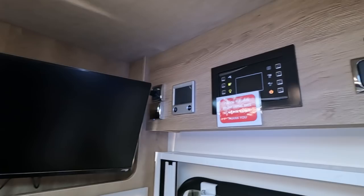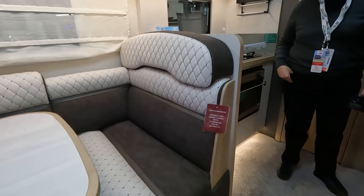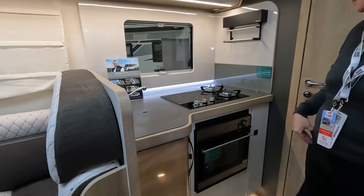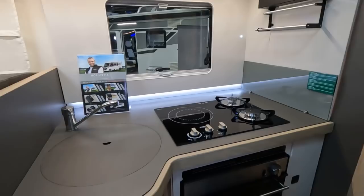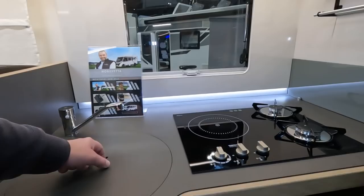You've got your control panels. There's a TV up there — it's an Avtec Smart TV. The production model comes with two forward-facing seatbelts, so they haven't fitted them yet — this is obviously a pre-production model. There's an induction hob and two gas burners, plus a smallish Thetford oven grill.